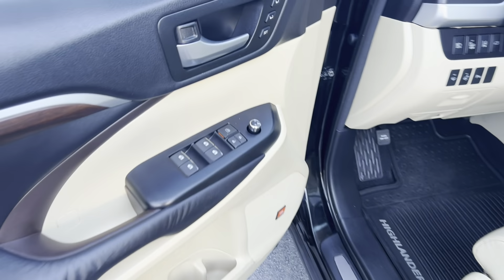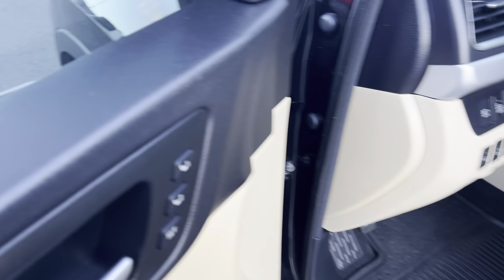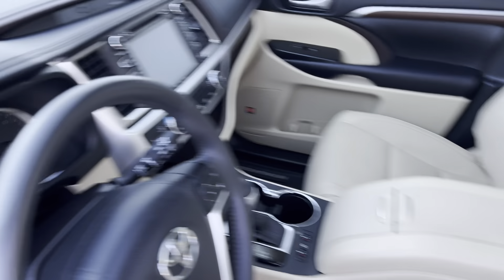Keyless entry in the front. Power windows, power locks, power mirrors, power seats, power memory seating. Again, no rips, tears, stains or odors.